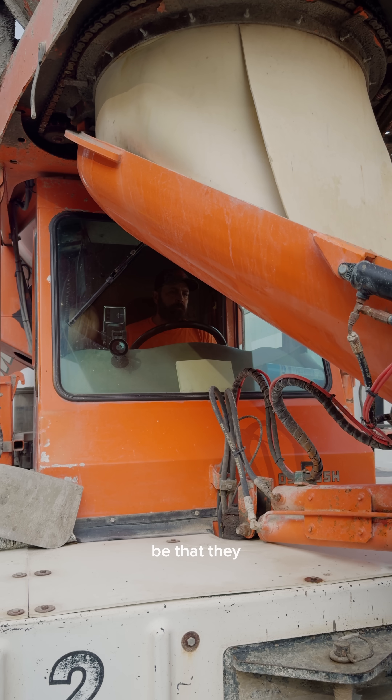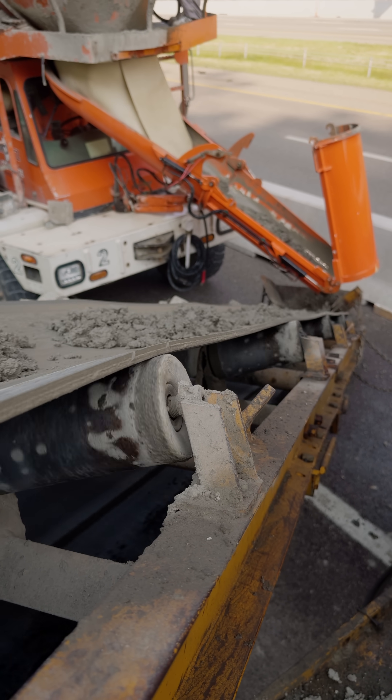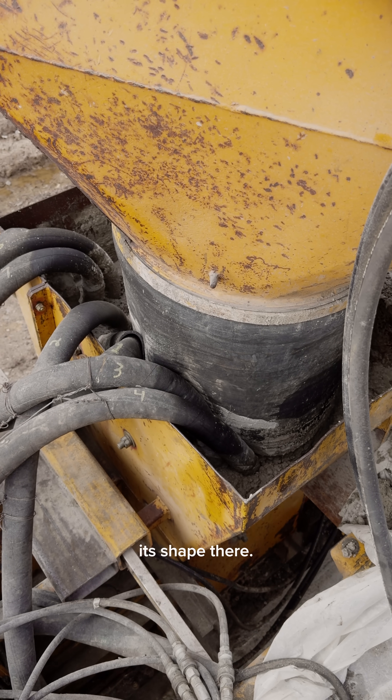The process would be that they bring the concrete in, it goes up the conveyor, goes into the slip form paver into the hopper, past the hydraulic valves, and then it goes through the slip form and holds its shape there.